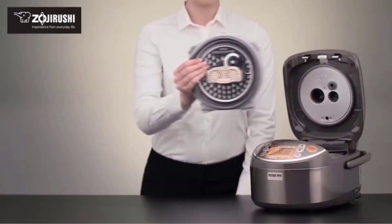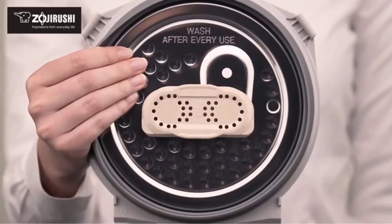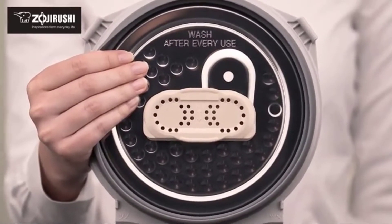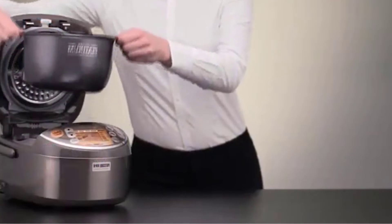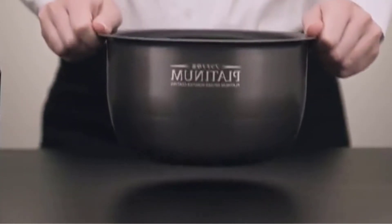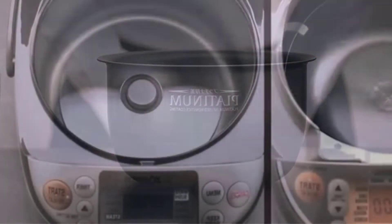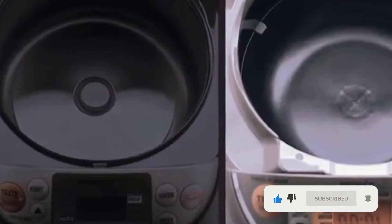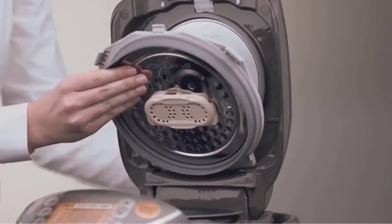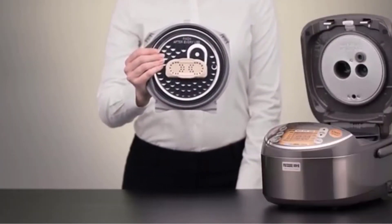In addition to broad cooking options, what justifies the premium price is the quality of the rice produced. Access to umami settings allows the rice to be soaked and steamed for longer periods to ensure a more thorough cooking process, which ultimately improves the quality of the rice. It also has a steam-reduced setting which reduces the steam amount by up to 50%. The Zojirushi has a capacity of 5.5 cups, and the colored LCD control panel makes the cooking process easier, with automatic warming to keep rice at an optimal temperature for serving.